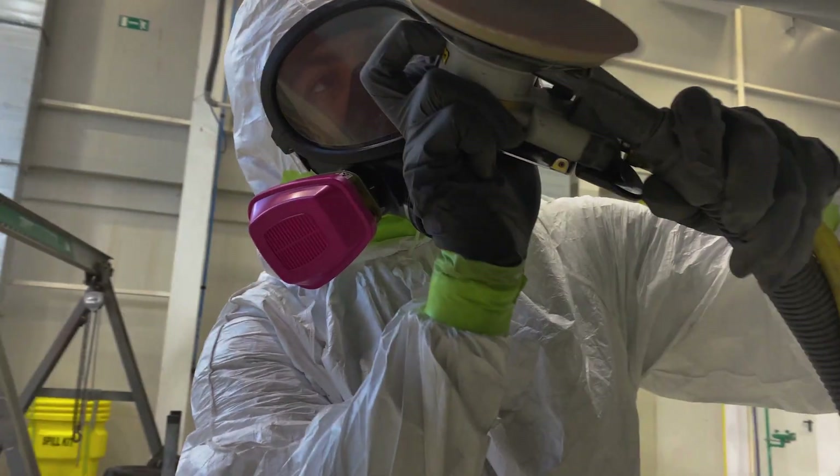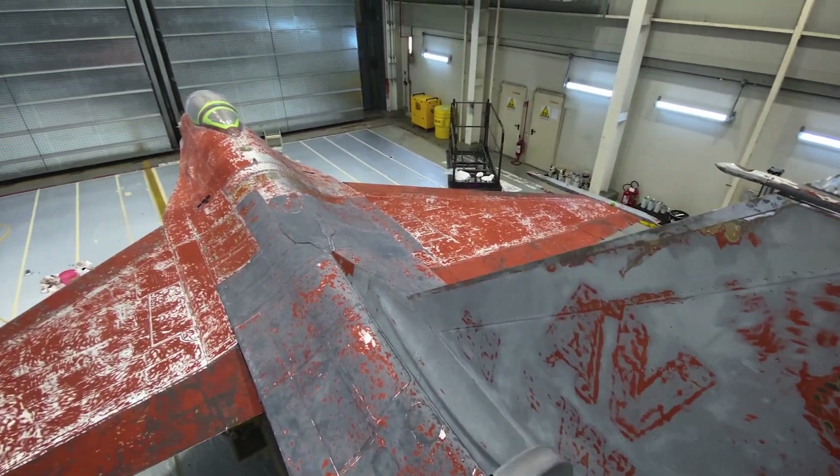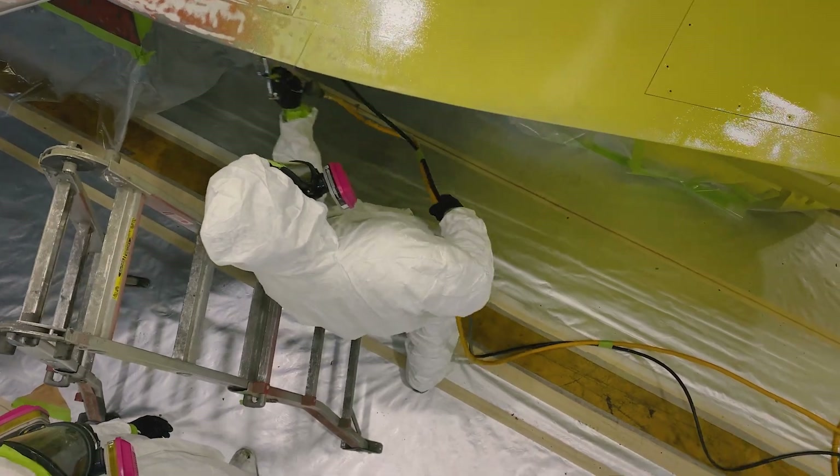We actually have it on loan from the National Museum of the Air Force — all static aircraft in the Air Force are owned by the National Museum. We at the 31st Fighter Wing are just stewards of that aircraft, so we have to make sure we're taking care of it and can report back to the National Museum.